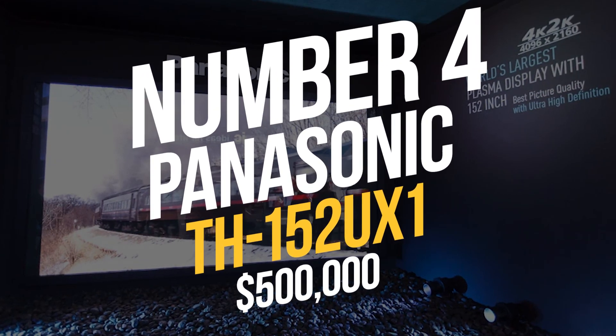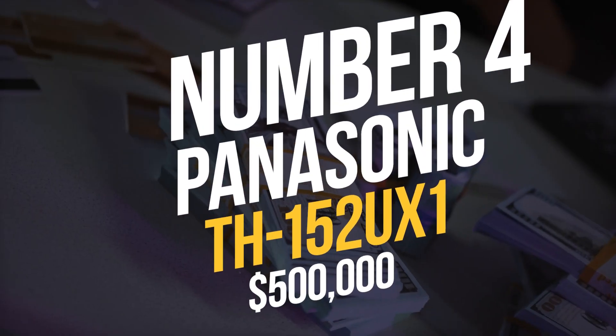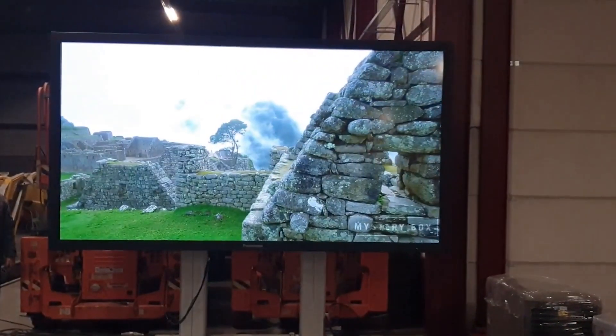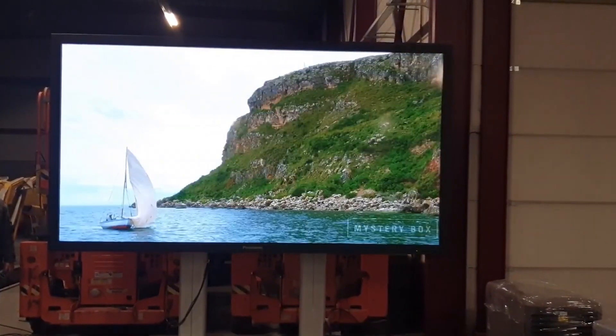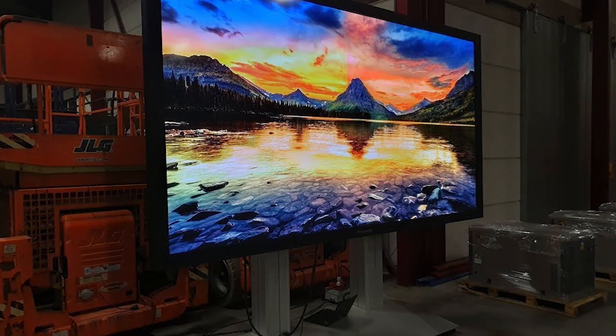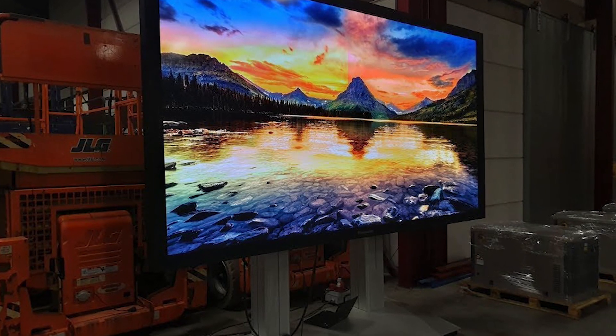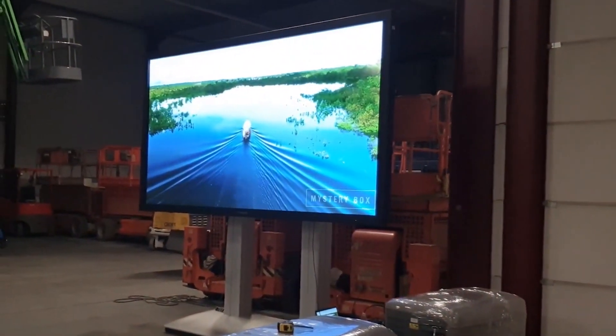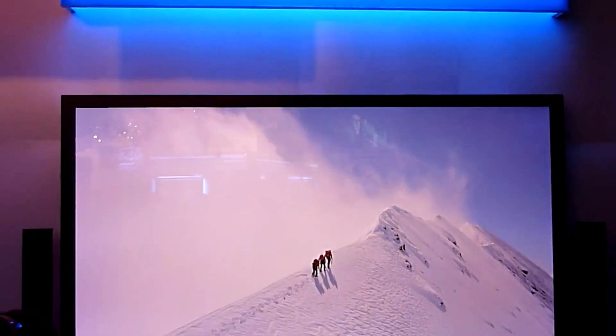Number 4: Panasonic TH152UX1 – $500,000. With a 152-inch screen, the Panasonic TH152UX1 offers an unmatched cinematic experience. The bright, smooth colors and deep effects on its 4K 3D plasma display are guaranteed.